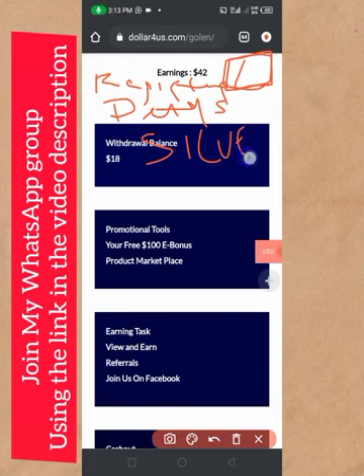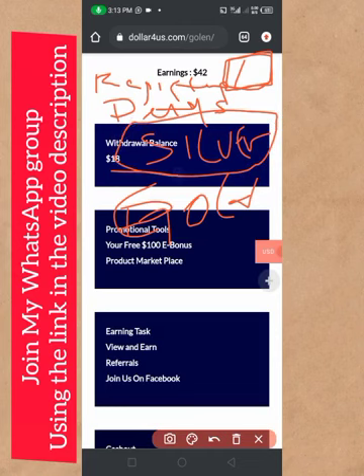On the next page you are going to see Silver and Gold options. Click on Silver, and it will take you to your dashboard. Scroll down to the bottom of the page and you will see the bank details to make your payment.